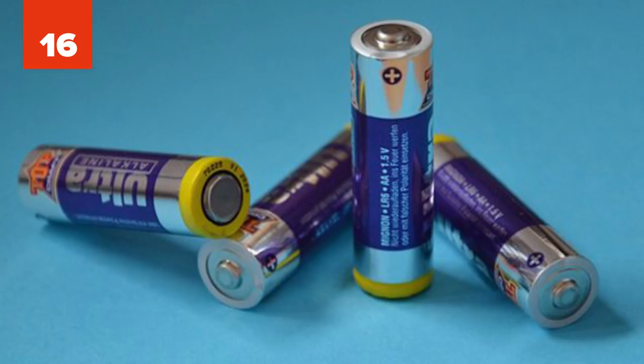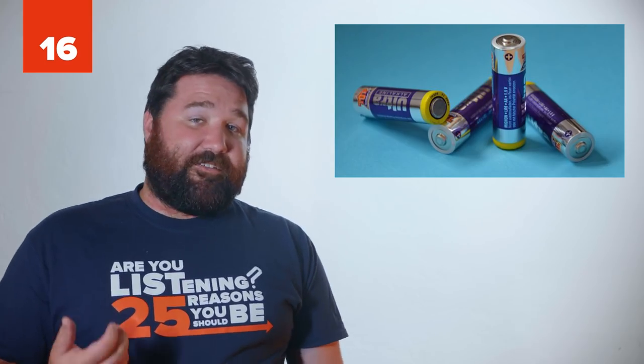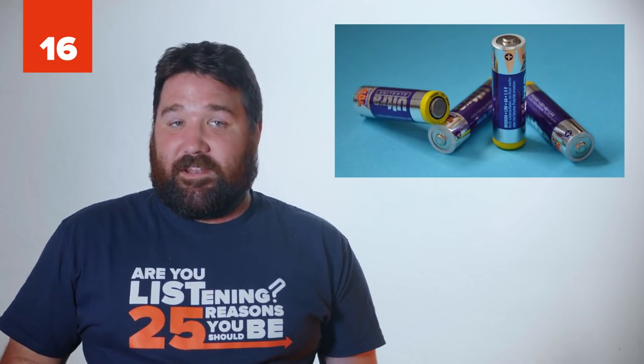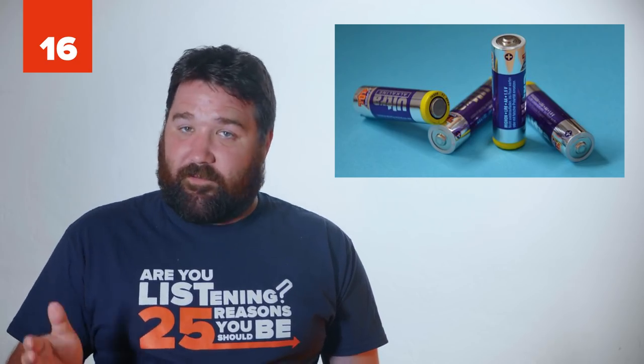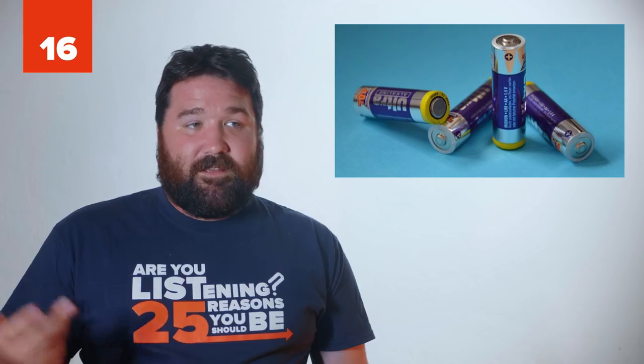16 - Dead Alkaline Batteries. To find out if your alkaline batteries are dead, drop them from 6 inches onto a flat surface, negative side down. If they bounce once, or not at all, and fall over or stay standing, they're full. If they bounce more, they're dead.